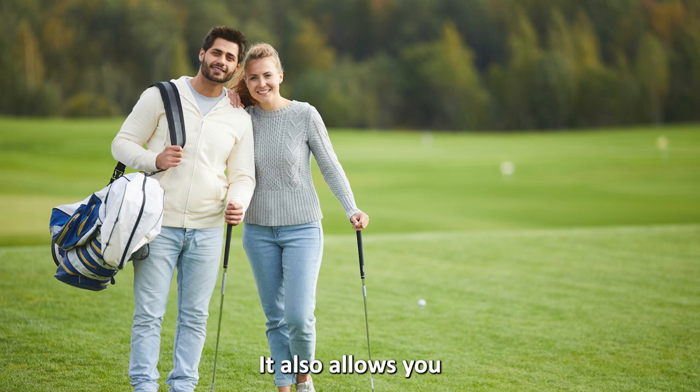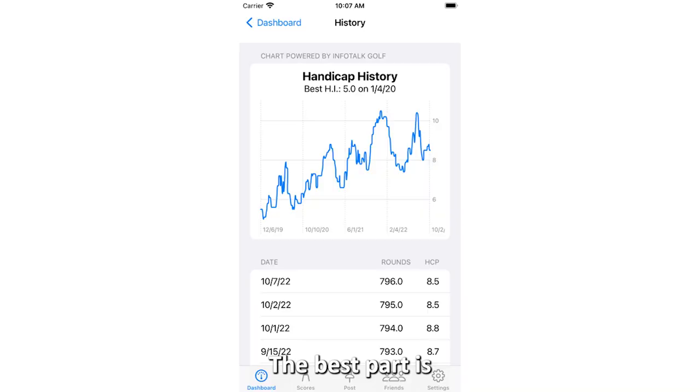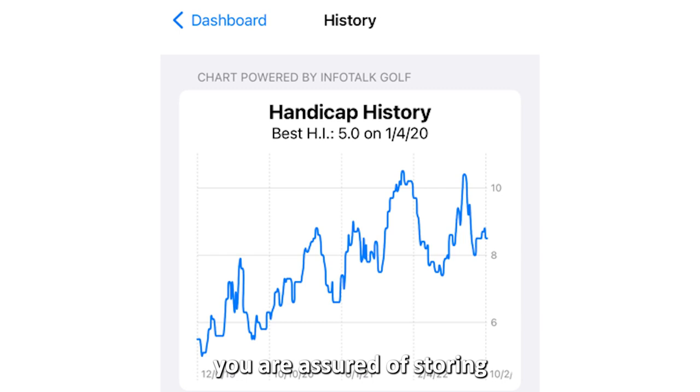It also allows you to follow your friends' handicaps and scores and share yours. The best part is you are assured of storing and restoring your scores, making it best for new and experienced golfers who want to store their scores.